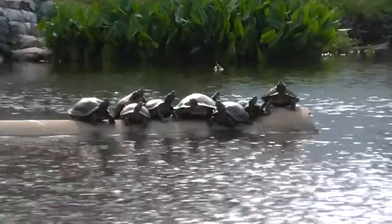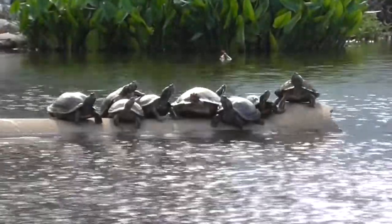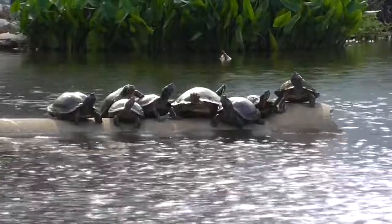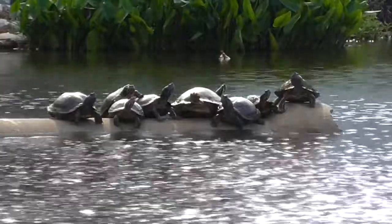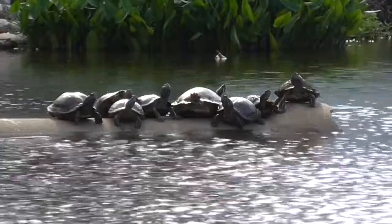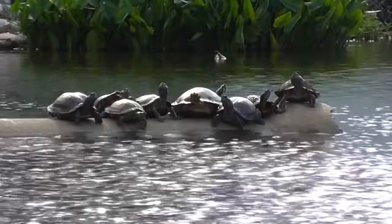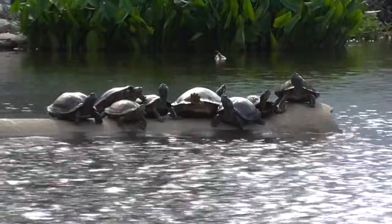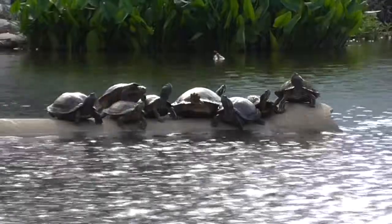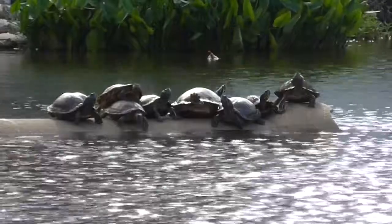Over here on the drainage pipe we've got turtles — lots of turtles, one big happy family — and they are trying to get the last little bit of heat that they can, even though it's an overcast day. They will just stack on top of each other and everything else.